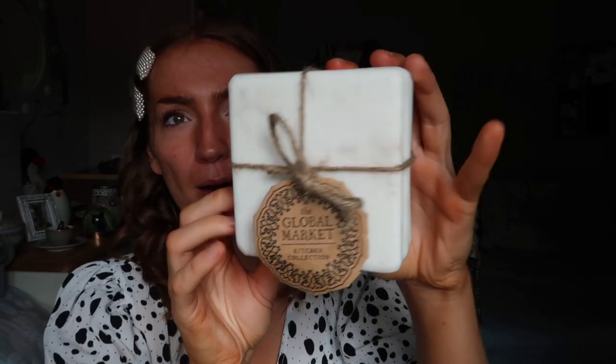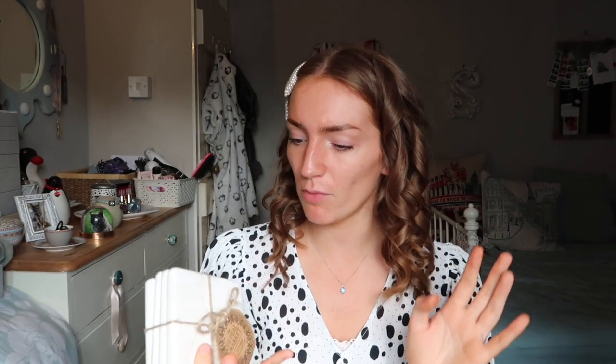First up, this is no way an essential, but in one of my many trips to HomeSense I bought these marble coasters — super thick and chunky. They were from HomeSense, I think they were £7.99. The brand is the Global Market Kitchen Collection, handmade in India. There were circle ones and some square ones that were slightly thinner, but I got these chunky square ones for a coffee table in my new flat.